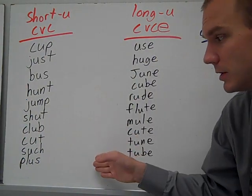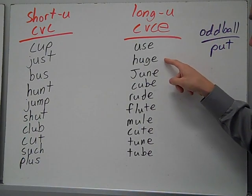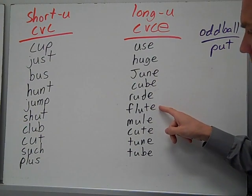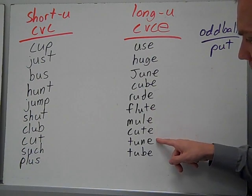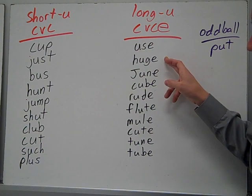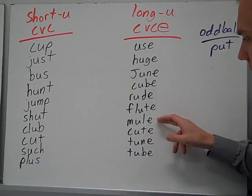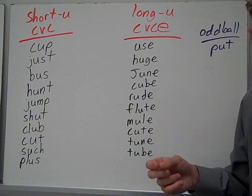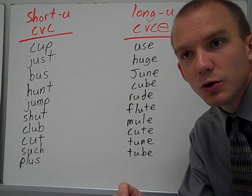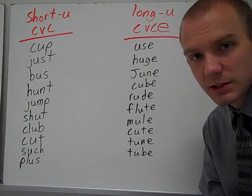Now when you put the E at the end you're creating a long U. Let's listen to that sound: use, huge, June, cube, rude, flute, mule, cute, tune, tube. If you listen to how that's pronounced in a word like huge, you can hear that whole U sound. But in cute you can hear it again — cute. Tune is more of a plain U sound. So although they're both called long U, they're slightly different in their pronunciation. Just keep that in mind.